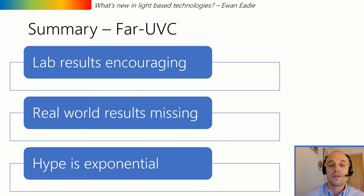In summary, the laboratory results for far UVC technology are very encouraging, both in terms of efficacy and safety. But there is a real lack of real-world studies. The hype around this technology at the moment is exponential, and I think we just need to take a little bit of optimistic caution for the time being.